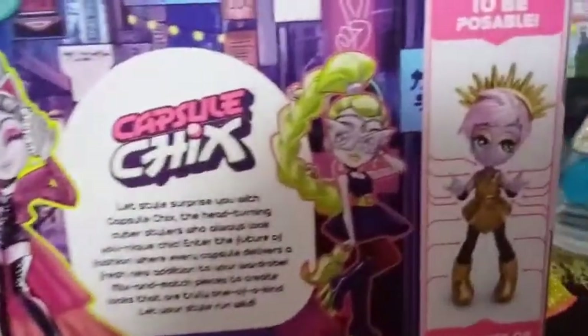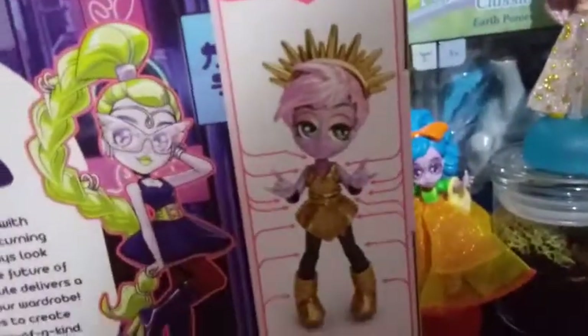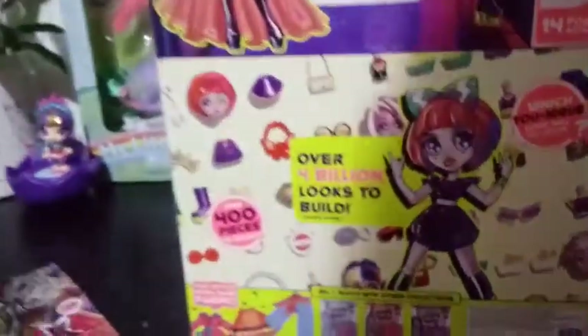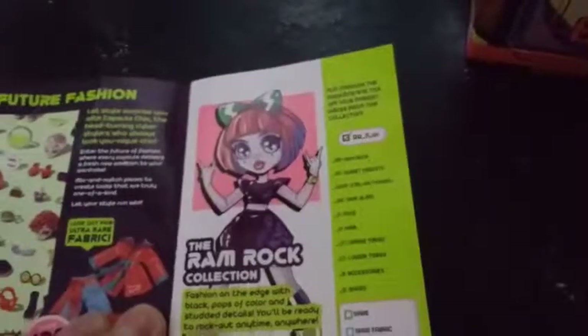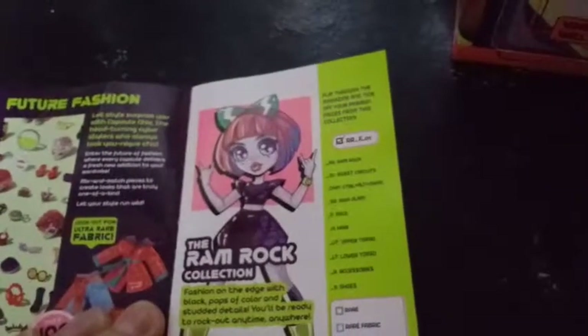There's another girl here with some artwork, and then this girl is an actual doll — I really like that one. There are 14 points of articulation with these small little dolls, and their motto is 'built to be unique' with over 4 billion looks to build. The Rock Ram collection is fashion with edge — black, pops of color, and studded detail. You'll be ready to rock out anytime, anywhere.